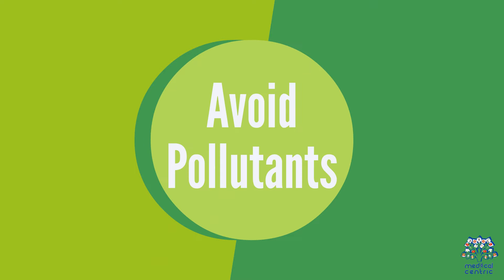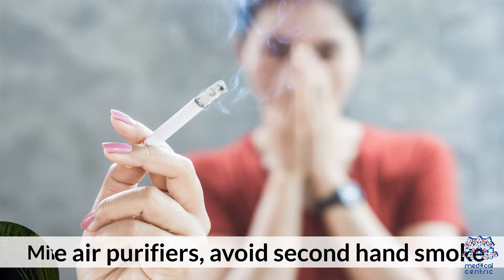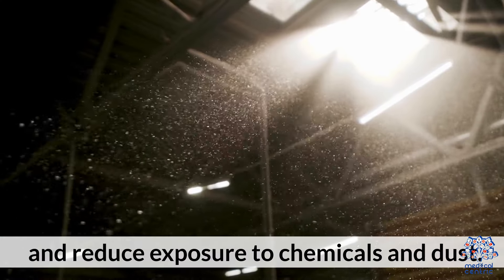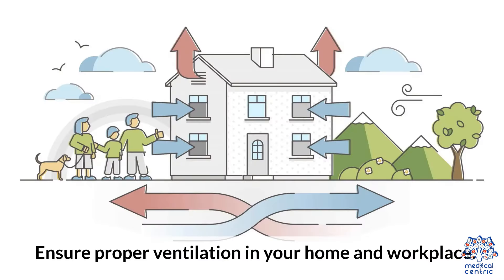Avoid Pollutants. Minimize exposure to indoor and outdoor pollutants. Use air purifiers, avoid secondhand smoke, and reduce exposure to chemicals and dust. Ensure proper ventilation in your home and workplace.